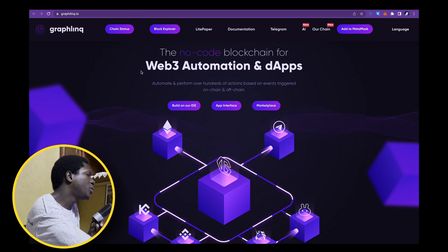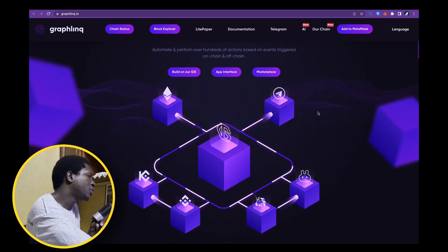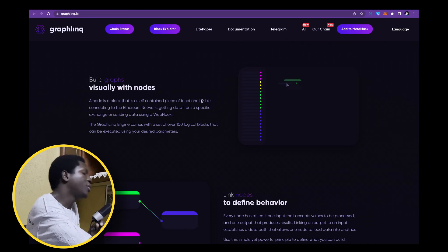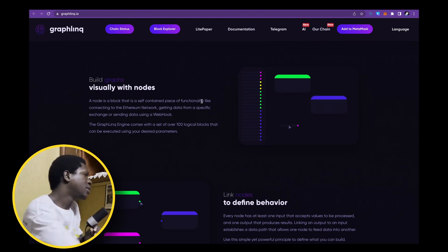A no-code movement — I think that's going to be very relevant in crypto. The no-code blockchain for Web3 automation and dApps automates and performs over hundreds of actions based on event triggers, both on-chain and off-chain. The visual coding aspect and the fact that they can help people feel comfortable getting started building products in the crypto space is a good thing.